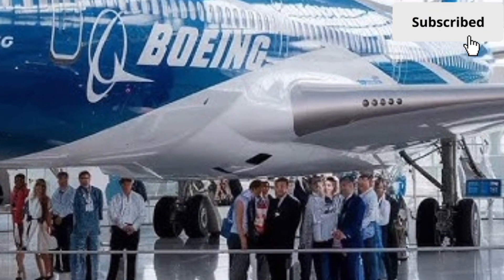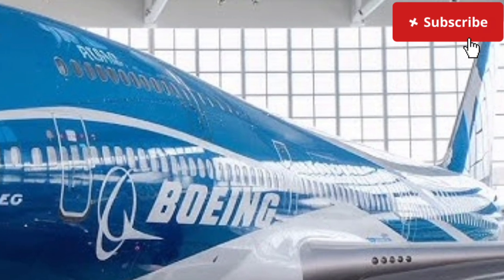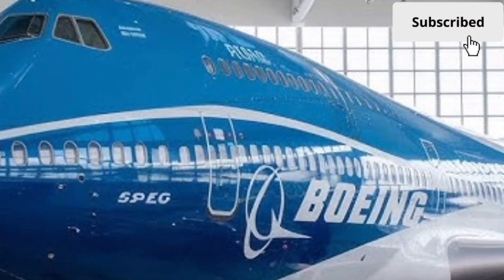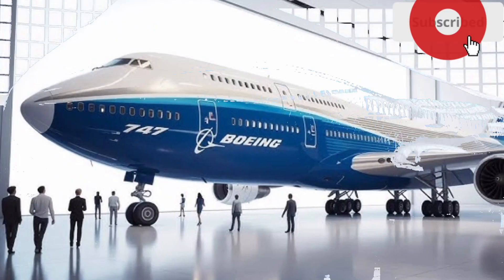It is ideal for transporting aerospace components and humanitarian aid as well. With e-commerce growth and global logistics demands increasing, this feature keeps the 747 highly valuable despite changing passenger travel trends.